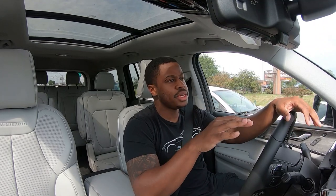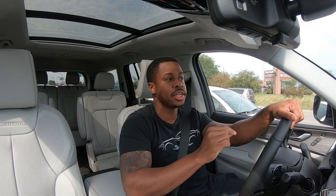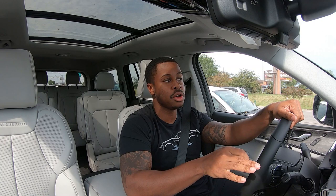I'll take my hat off to Jeep for the tuning they've done with this transmission. Back when they had the old five-speed, it just wasn't enough to get this thing moving out of its own way. But the V6 with this eight-speed automatic does a great job of holding its own, even up against the V8.